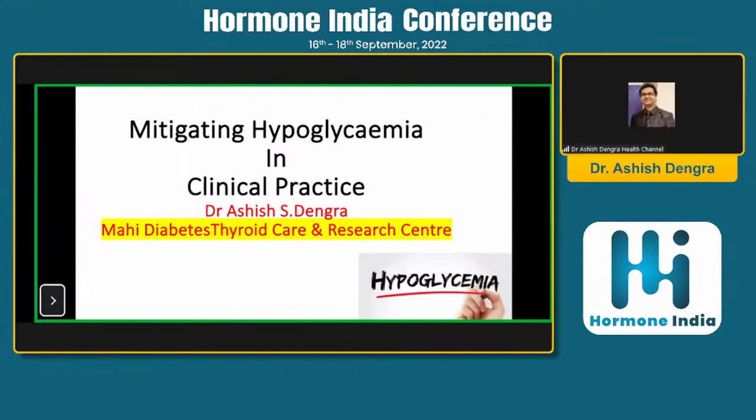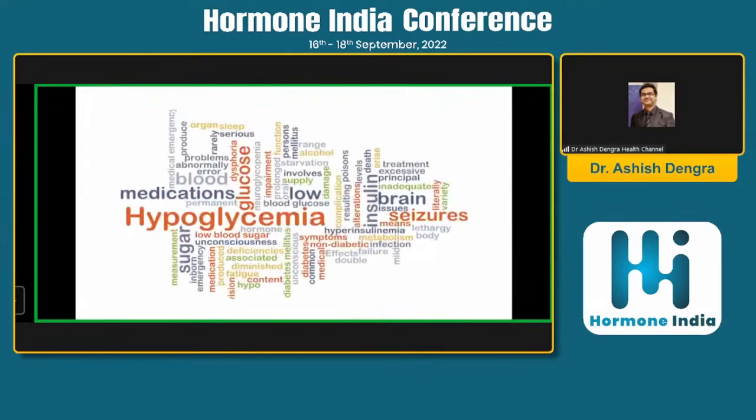Thanks for inviting me to deliver an important talk on mitigating hypoglycemia in clinical practice. In the coming few minutes, we will be going through what hypoglycemia is and how we can mitigate it in clinical practice, because it is very important to prevent episodes of hypoglycemia, to prevent future complications and save costs.